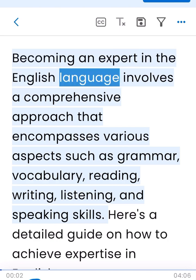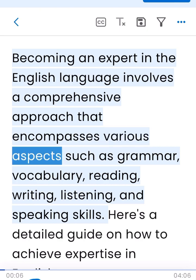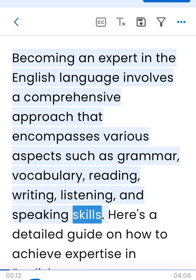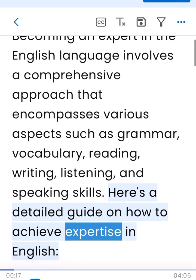Becoming an expert in the English language involves a comprehensive approach that encompasses various aspects such as grammar, vocabulary, reading, writing, listening, and speaking skills. Here's a detailed guide on how to achieve expertise in English.